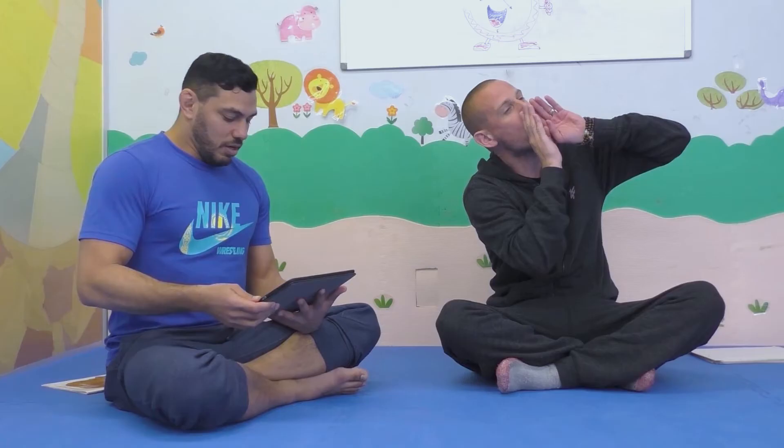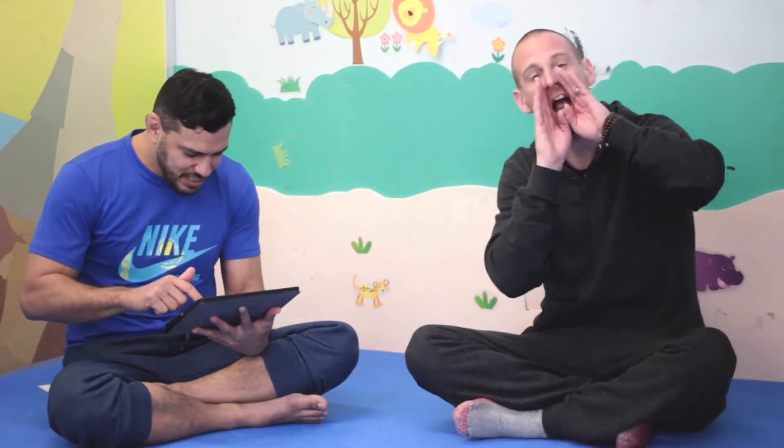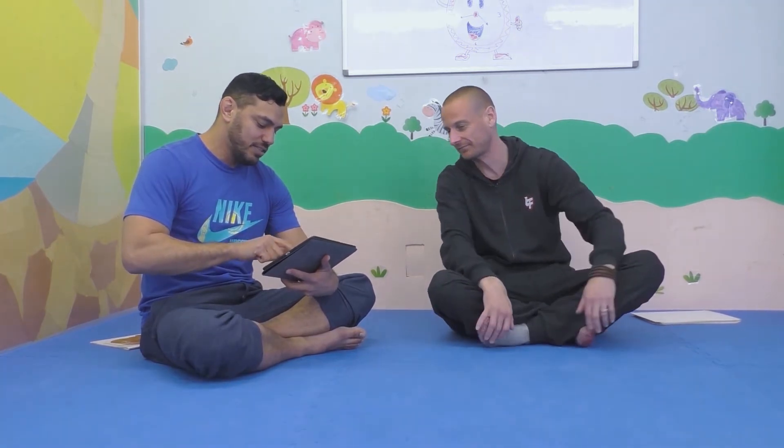Okay, next one, are you ready? Ow, ow, ow! What animal is that? It's a spider? No, it's not a spider. It's a fast... wolf! Yes, it's a wolf.